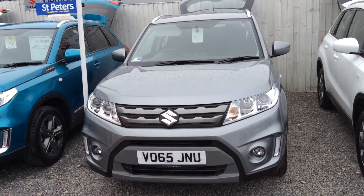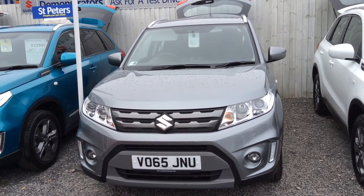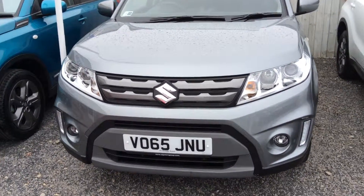This is a 65 plate, so only a year old, so you will still find that it is under a manufacturer warranty. And this particular car has only just done over 11,000 miles. I'll be showing you around the car in regards to spec and condition.